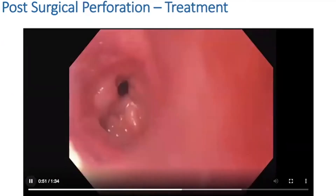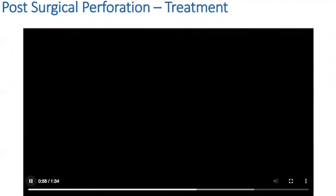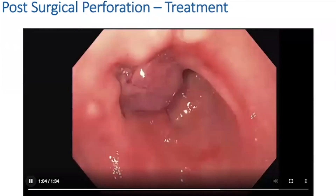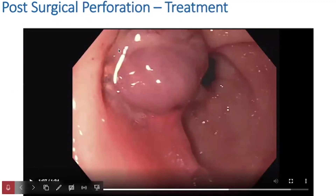I'm coming out with the scope now and took the device off for better visualization. Coming back down into the pre-pyloric antral region, you can see the ulcer or perforation is right in the middle of the padlock tissue. The padlock is in place and you have to be careful near the pylorus — these devices could in theory grab it, so if anything, err to the left.